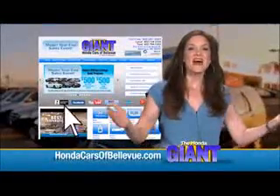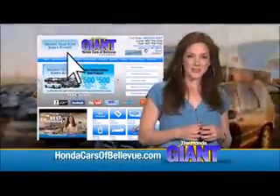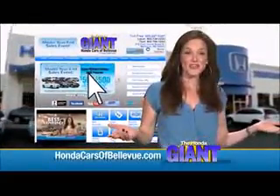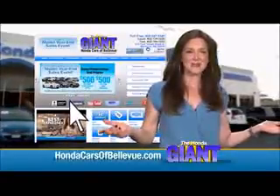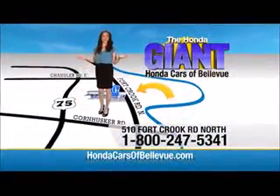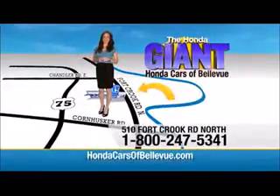Thanks Brian. Find this and many more quality pre-owned vehicles at hondacarsofbellevue.com, serving the heartland for over 30 years. One happy Honda customer at a time. Honda Cars of Bellevue — one small step off Kennedy Freeway, one giant Honda savings store.